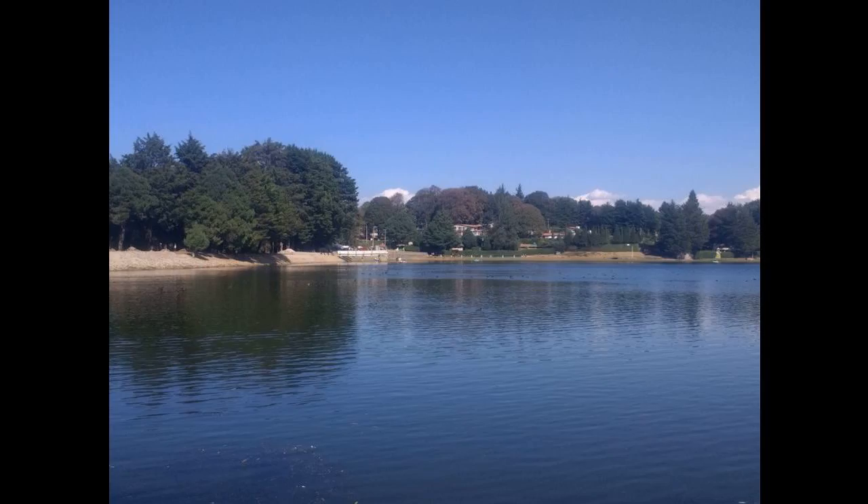Monocotyledons, commonly referred to as monocots, are flowering plants whose seeds typically contain only one embryonic leaf, or cotyledon. They constitute one of the major groups into which the flowering plants have traditionally been divided, the rest of the flowering plants having two cotyledons and therefore classified as dicotyledons, or dicots.